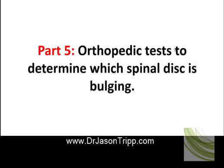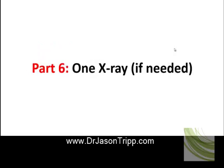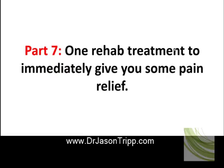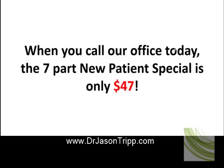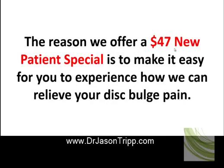Part four, muscle testing to isolate the painful and spastic muscles; part five, orthopedic test to determine which spinal disc is bulging; part six, one X-ray if needed; part seven, one rehab treatment to immediately give you some pain relief. The normal cost of the seven-part new patient special is over $250. When you call our office today, the seven-part new patient special is only $47.